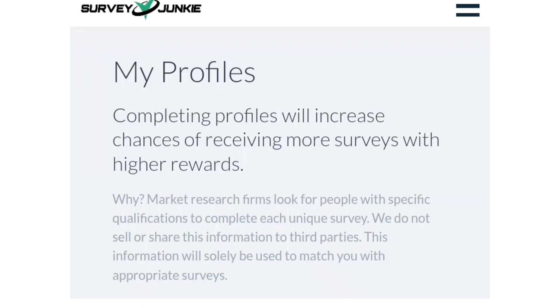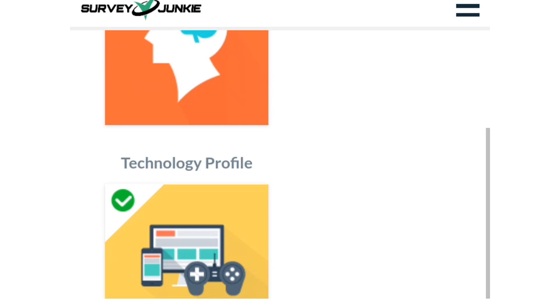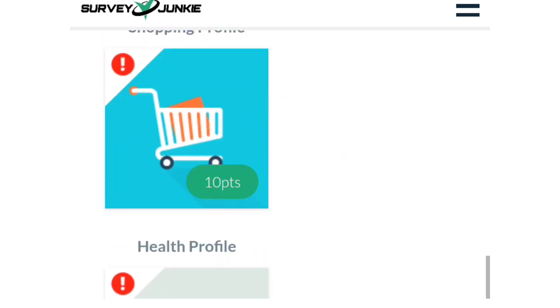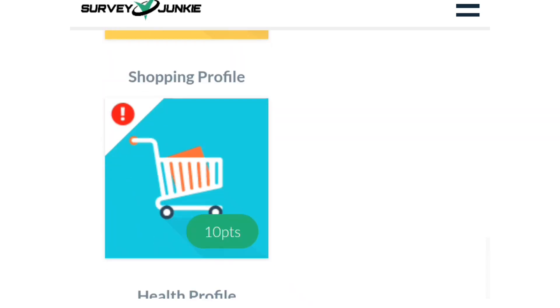After completing your profile, come to the surveys section where you'll see surveys paying up to 70 or 80 points each — some even pay 100 points. It is only after completing your profile that you'll start getting surveys. Right now I still have my shopping profile, health profile, and household profile left to complete. I need to finish these three before I start getting surveys. I'll click on one now and start the survey to complete it.